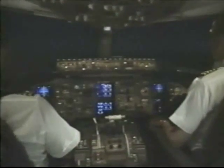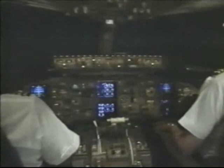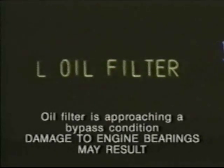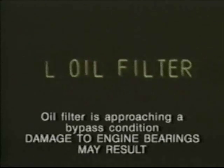If by pulling the thrust lever all the way back to idle the oil filter message still appears, then if flight conditions permit, the engine should be shut down. The reason for this is that once the oil filter message appears, the oil filter is approaching a bypass condition, which may result in engine bearing damage.